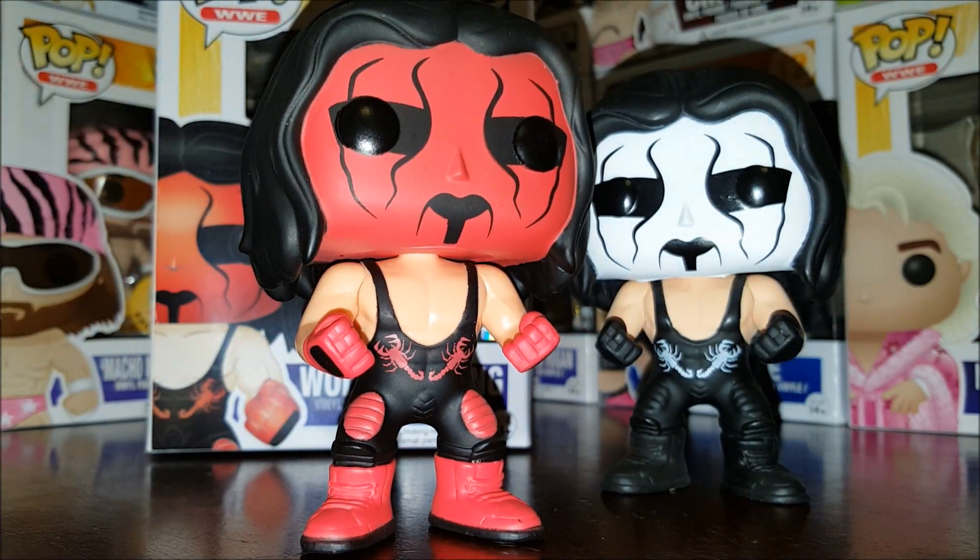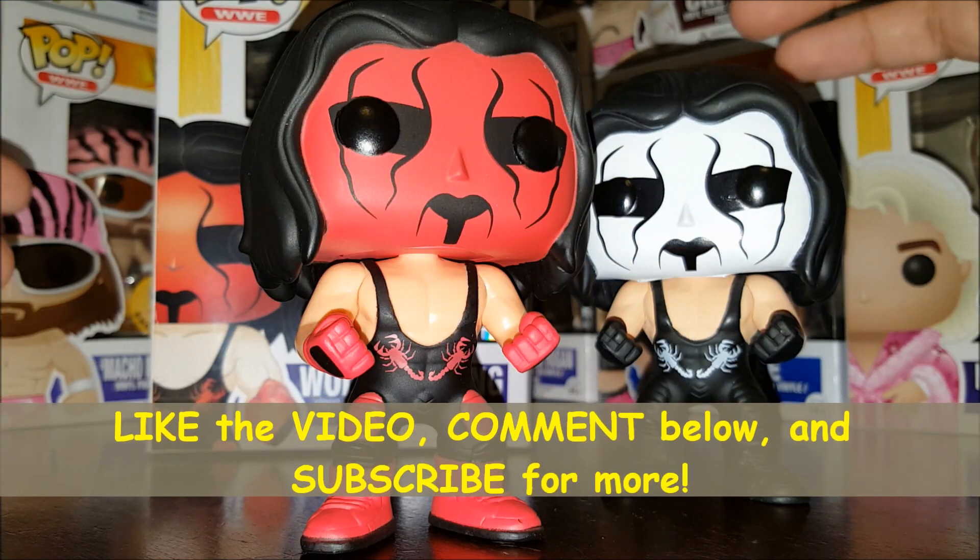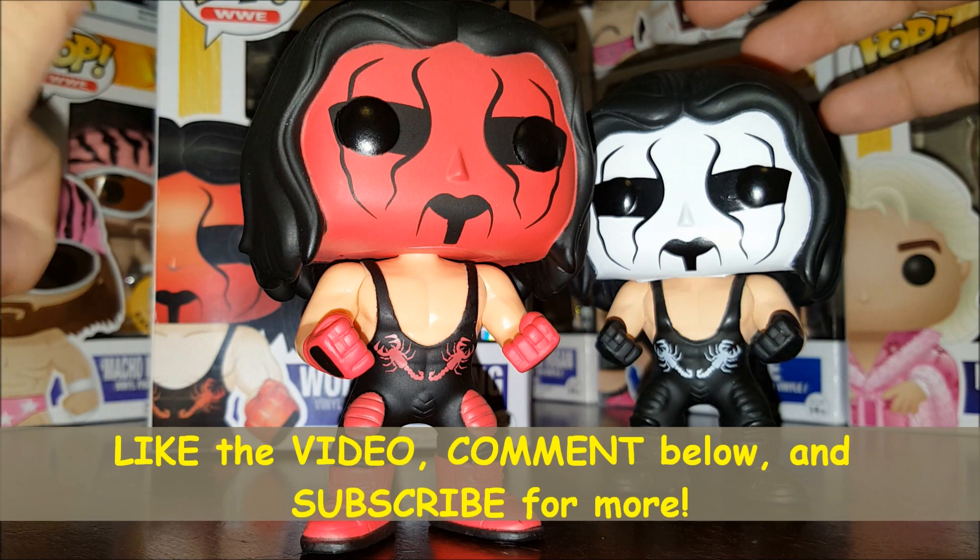There you go — both versions of Sting. He's going into the WWE Hall of Fame this year. There are rumors about his retirement, but I guess they've been greatly exaggerated after he took that turnbuckle powerbomb by Seth Rollins. If you like the pop, you can get it at GameStop right now.